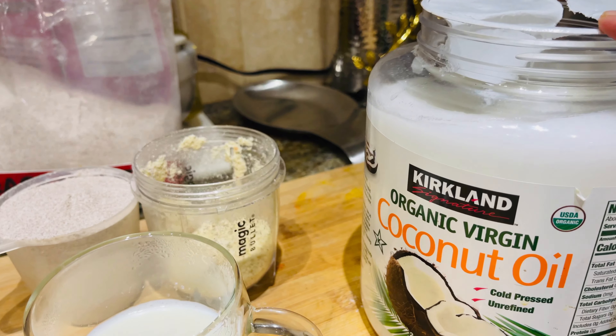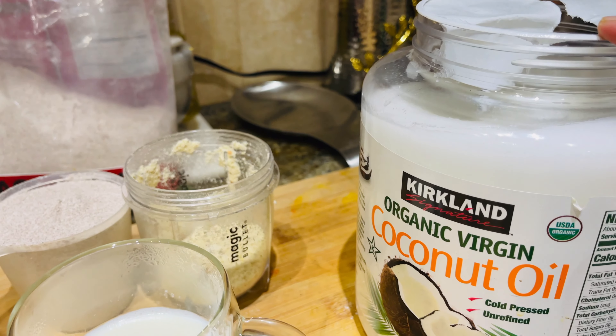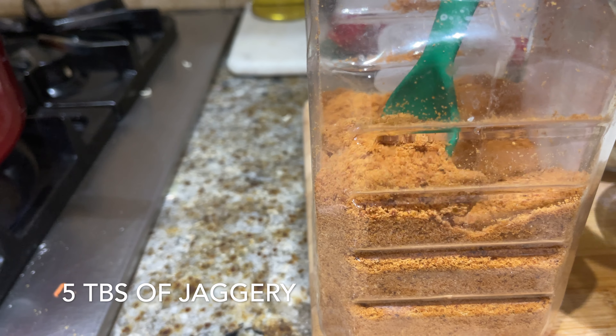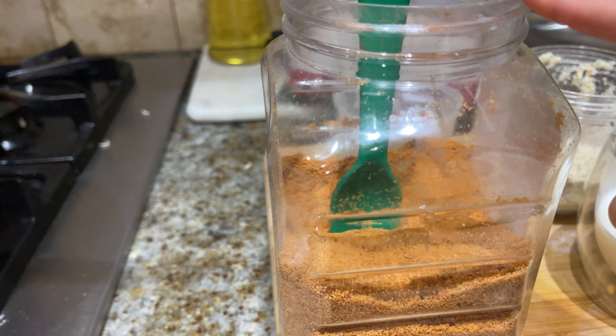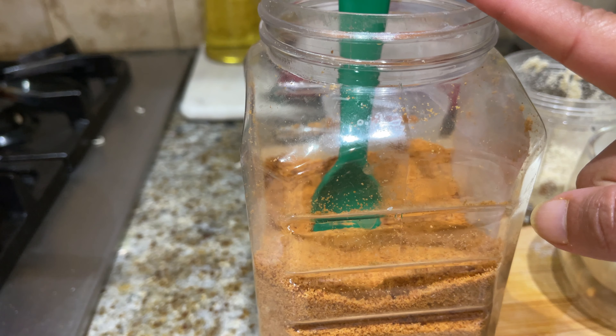In place of ghee, I'm using coconut oil because coconut oil nourishes skin and also has good cholesterol. If you want, you can use ghee. I'm also using powdered jaggery — we all know jaggery is a healthy substitute for sugar. And do you know jaggery is also good for your skin and hair? So cooking with these ingredients adds extra skin benefits — it's amazing!